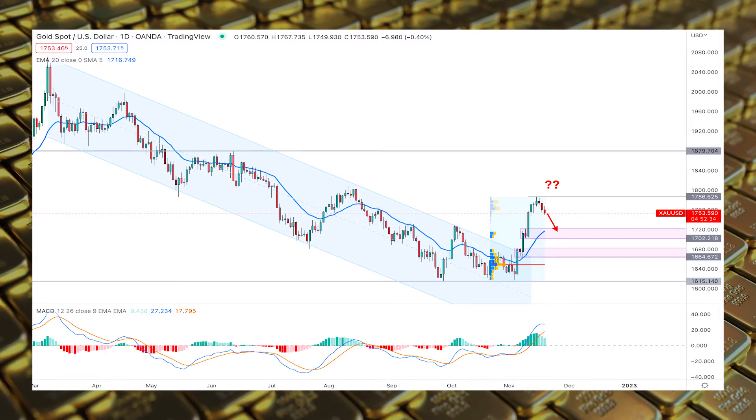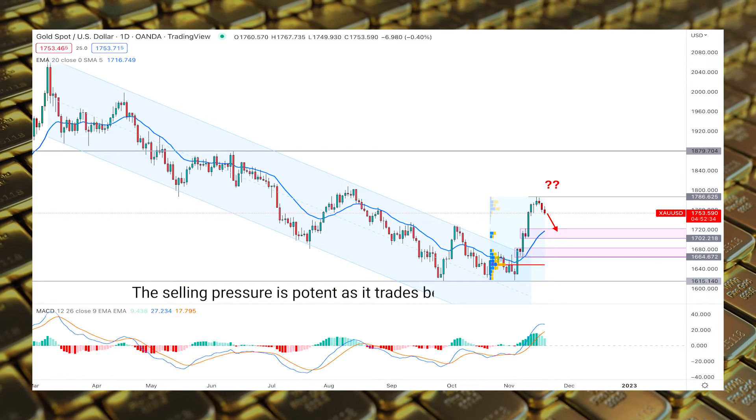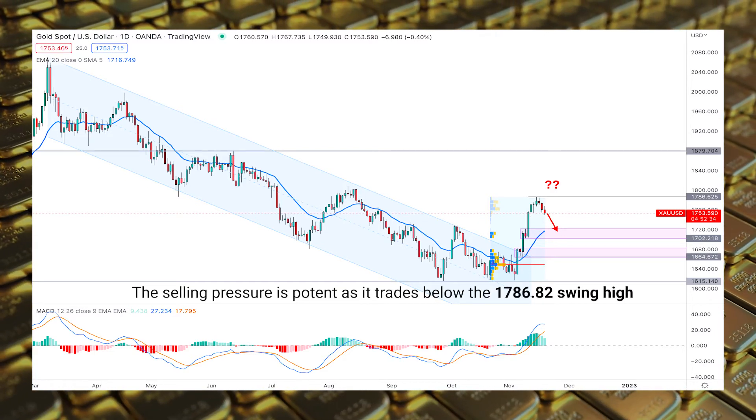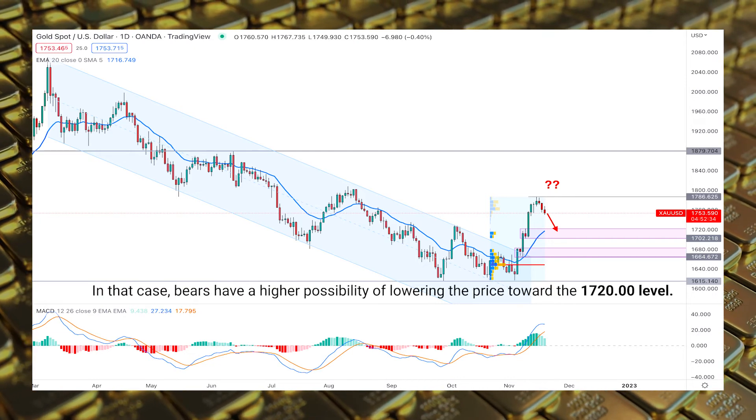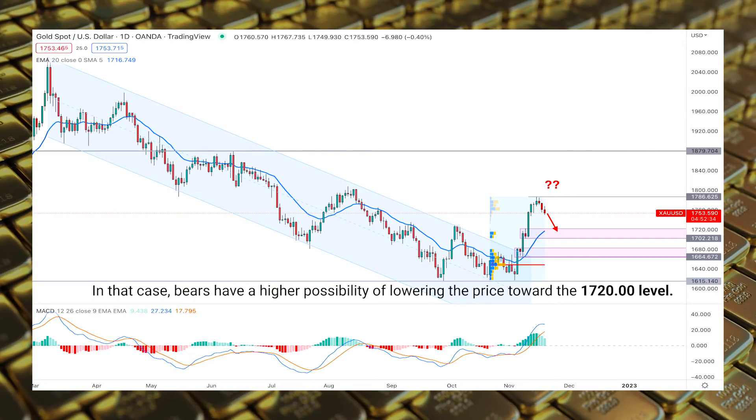Based on the daily price structure of gold USD, the selling pressure is potent as it trades below the 1786 swing high. In that case, bears have a higher possibility of lowering the price toward the 1720 level.